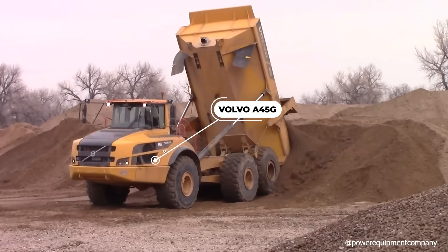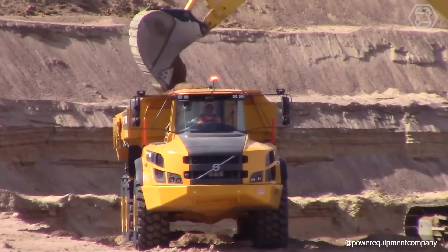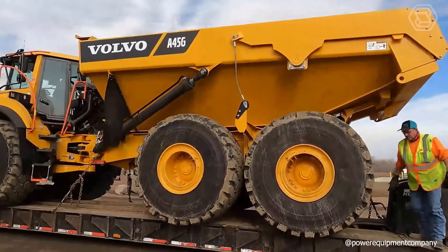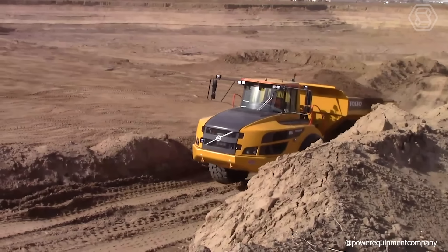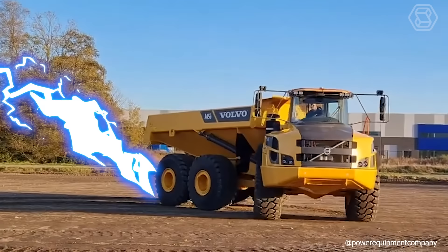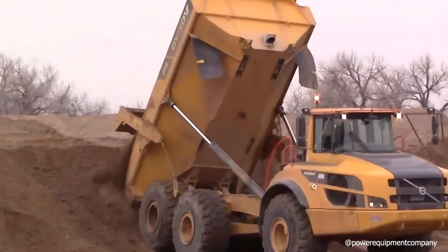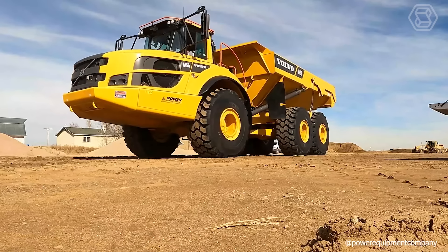The Volvo A45G is an always-ready, large, reliable, and unrivaled articulated hauler. It's highly reliable and guarantees trouble-free operation thanks to its robust design, easy maintenance access, and Volvo's excellent service network. This machine is your chance to increase your profits and meet your production targets. Volvo's unique full-suspension system effectively absorbs shocks, jolts, and vibrations, providing a smooth and safe ride combined with an exceptional working environment for the operator.